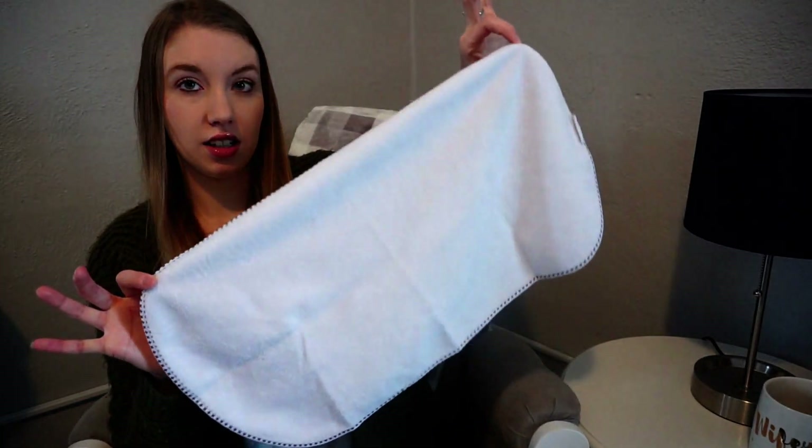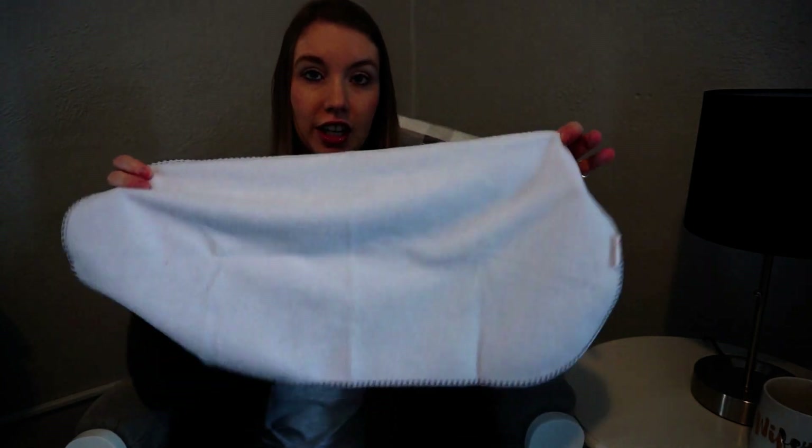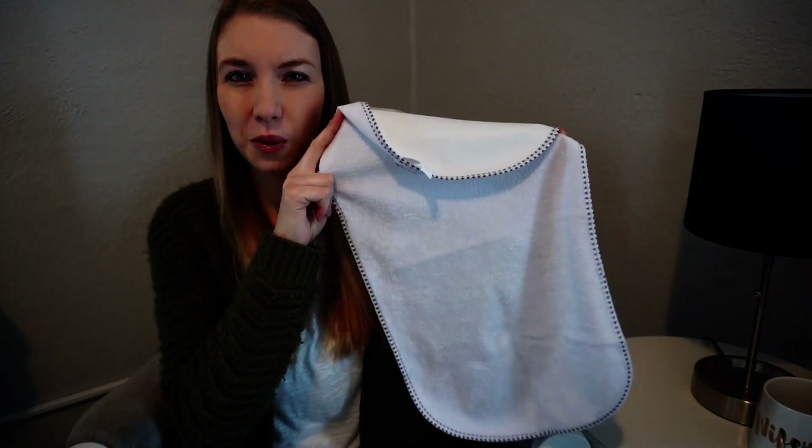I found this product in somebody else's YouTube video when I was pregnant — they're the Munchkin changing pad covers. They have a waterproof backing and you lay them over a changing pad cover, because babies have blowouts and they pee everywhere. My son — every time you changed his diaper you knew he was going to pee. We'd use this and put a little washcloth over him to help limit the pee from going everywhere. It's around eight or nine dollars for a three-pack, really cheap, and you can just wash them.